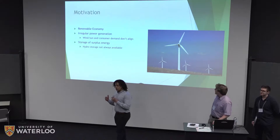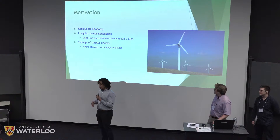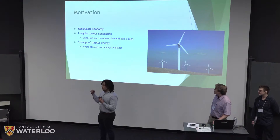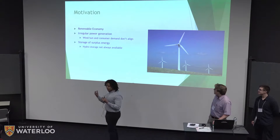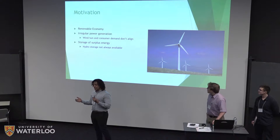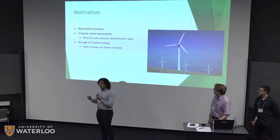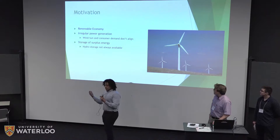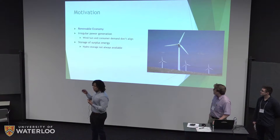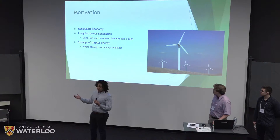As you all know, the economy is shifting towards focusing more on renewable energy and less on fossil fuels, which is why we need a solution to store the energy that is generated irregularly. Windy and sunny patterns do not necessarily align with periods of high demand for consumers. Hydro pump seems like a great conventional solution but it's not viable in most places across the globe.